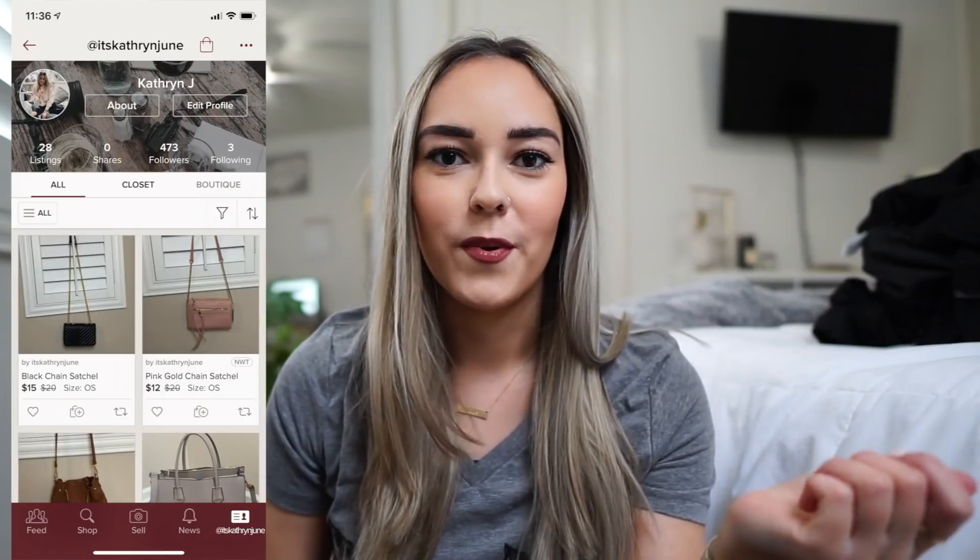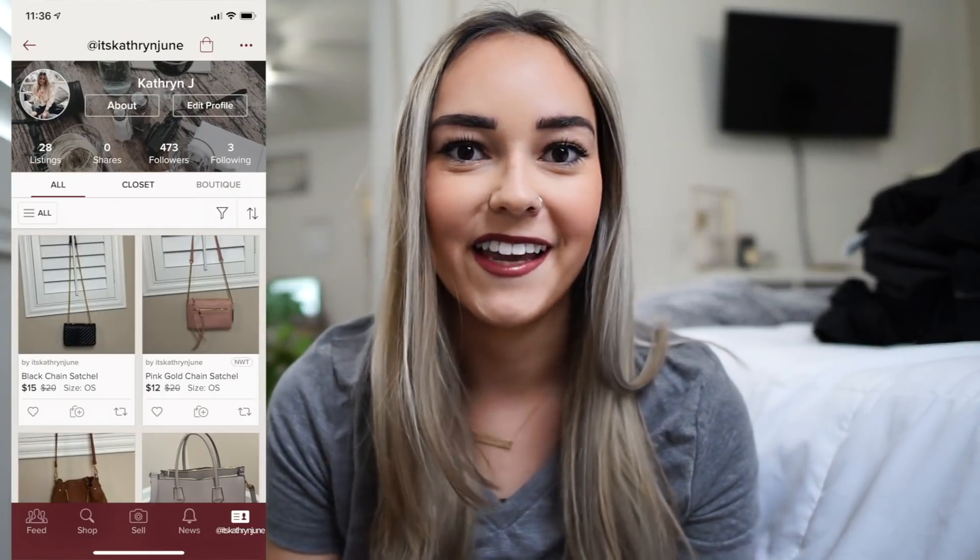I'll start off with the new bag. I'm not going to go into too much detail because I will be doing a 'what's in my purse' video. This is the new Michael Kors bag that I purchased. I love it — it's so cute, I've been using it literally every single day. I'm actually selling all of my other bags on my Poshmark, which I'll have linked down below.